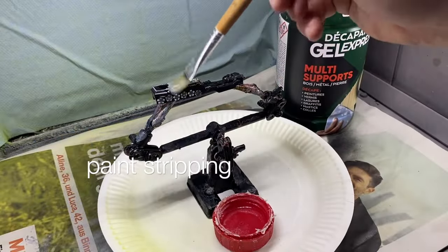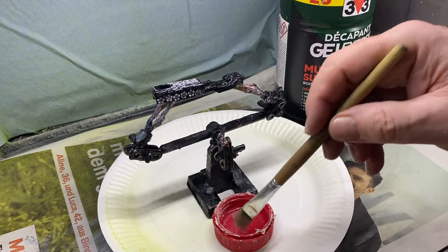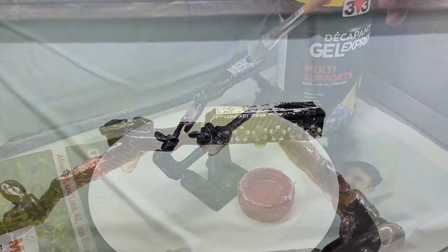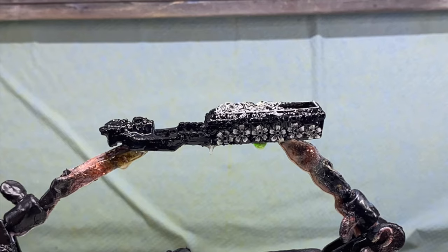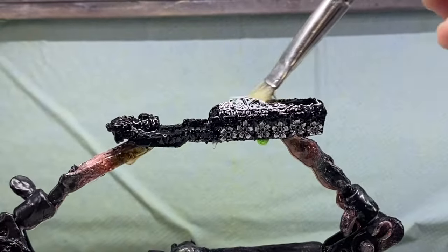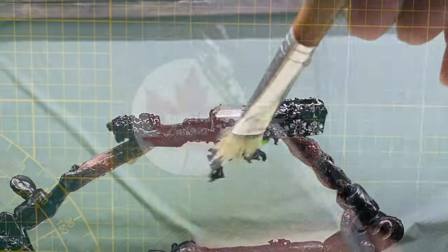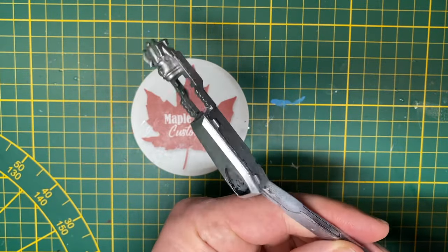According to Hot Wheels Wiki, the Rigor Motor was originally packaged as part of the Fright Cars series of Walmart exclusive cars on single cards in 2006. In 2007, Target had their own exclusive 5-pack set to add to the series, also known as the Fright Cars 5-pack. And the Target exclusive gift pack was called Scary Cars in 2008.